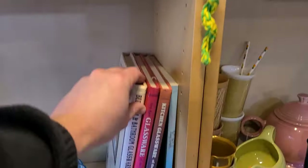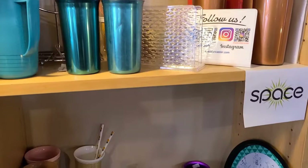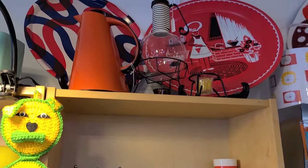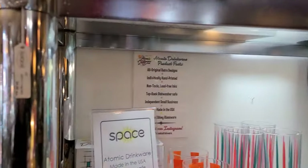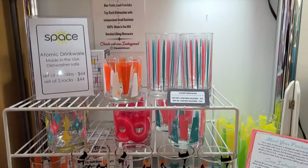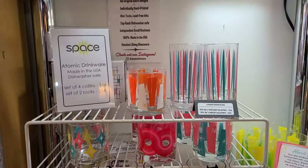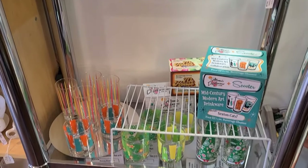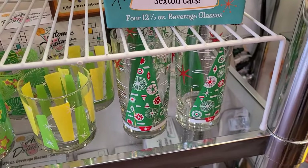They even have some reference books. You can get Fiesta Ware — original Fiesta Ware. I love those aluminum tumblers; folks say things taste so much better in them. Here's some of the Atomic Drinkware — they're a fantastic company, I think they're a mom and pop business out of Florida. Space supports a small business and sells their drinkware. It's really good quality. I really want to sit in these Christmas ones someday.